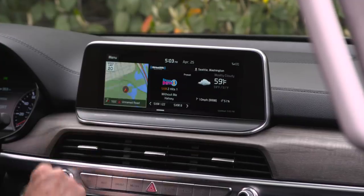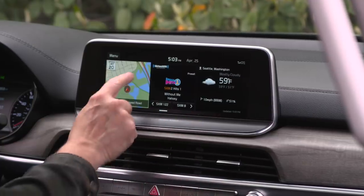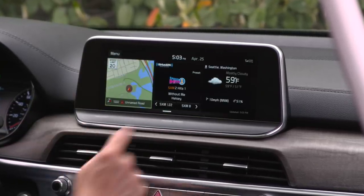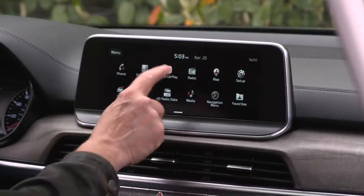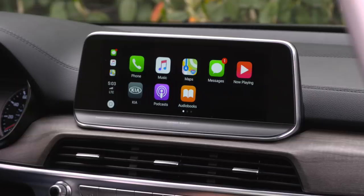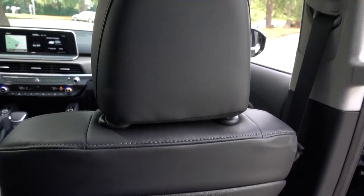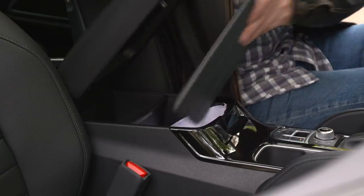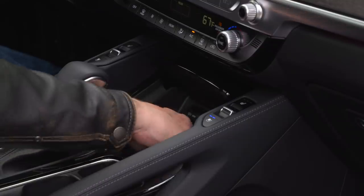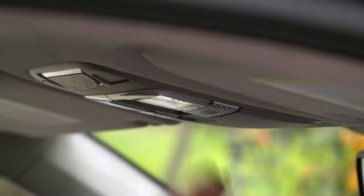The user interface is the standard Kia setup, which means it's laid out well and easy to use without thumbing through the owner's manual. Those that want a console jog wheel won't like it — this is mostly touchscreen with a few hard buttons located below. Android Auto and Apple CarPlay are standard. There is no built-in rear entertainment option, but a couple of iPads tuck away very nicely in the console. And there's a Wi-Fi hotspot if you want to pay the monthly charge.